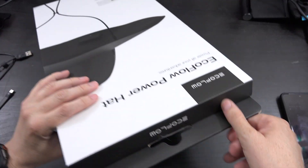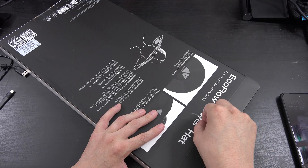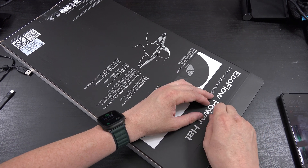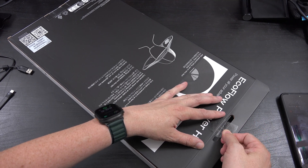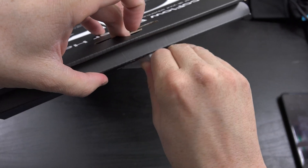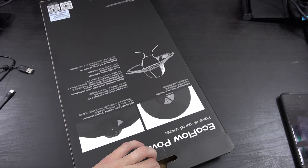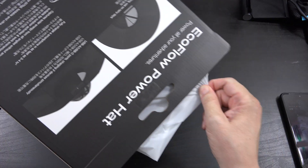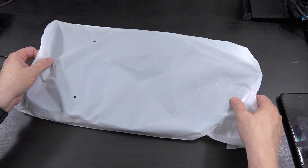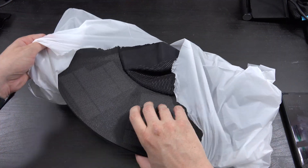Let's open this thing up! Even if you don't spend your entire day outside, if you go on hikes or any outdoor adventures, the fact that you can charge your phone with no power outlet anywhere near you is amazing. I think the best case scenario is to pair it with a power bank — EcoFlow has their own — and use the hat to charge up the power bank, or you can connect directly to your phone.